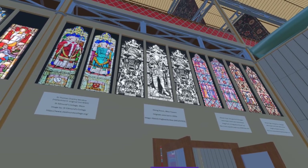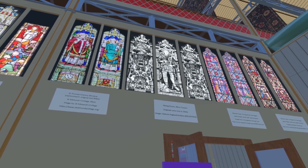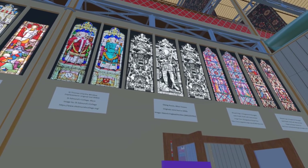Next are three panes from the dining room at Alton Towers. These windows were lost in the 1950s, and the replacements are of a different design. The only known image is this black and white photograph courtesy of Historic England Archive.